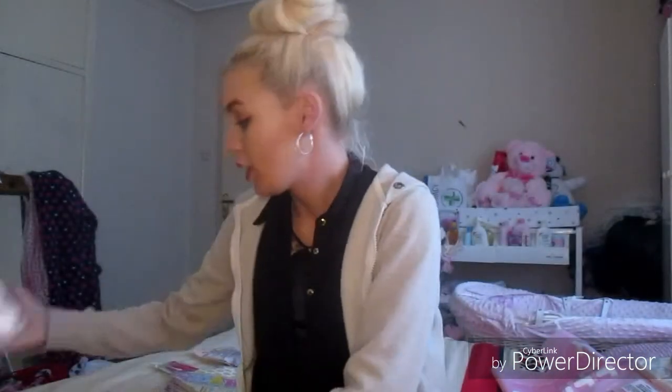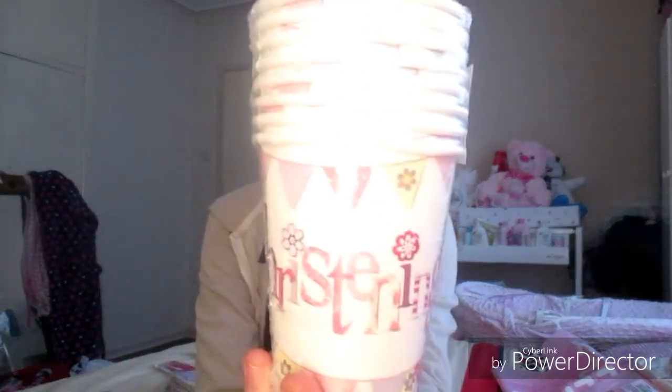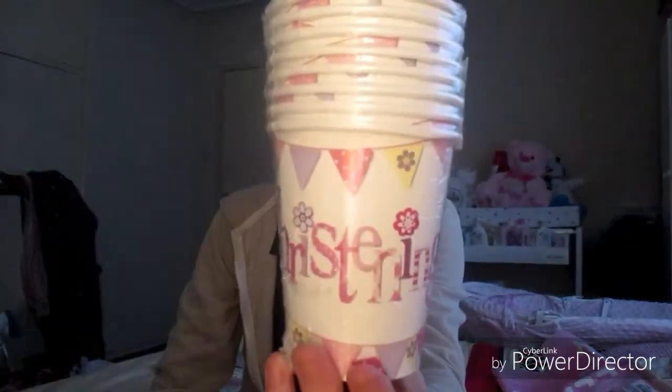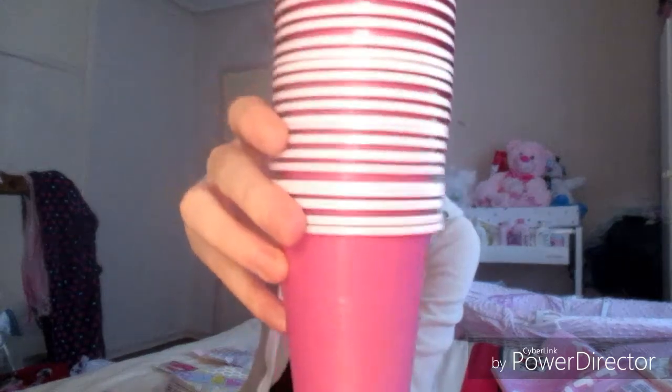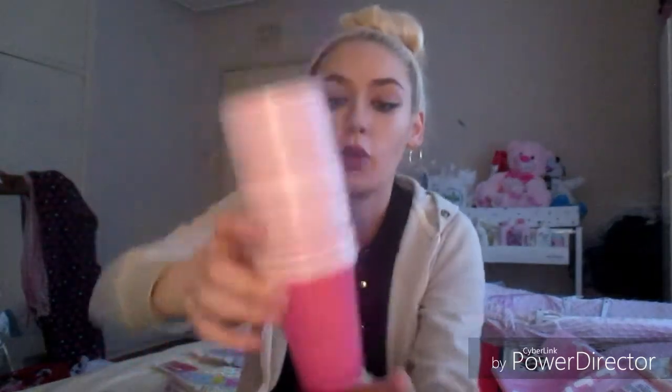I also ordered some cups for the kids for their drinks. I have some leftover cups from a recent party as well, so I just added these in because they are pink — symbolizing that she's a girl. I thought these would come in handy.